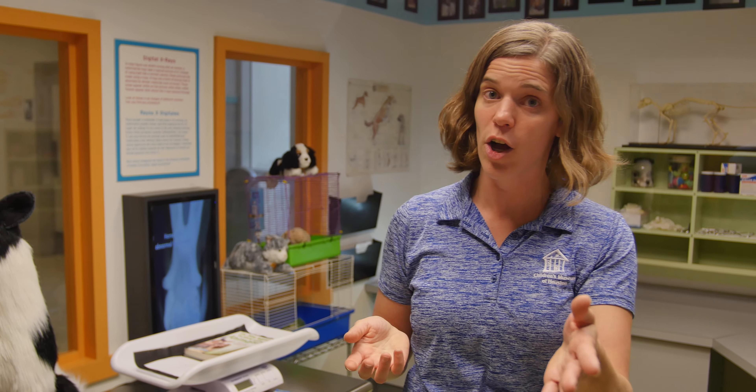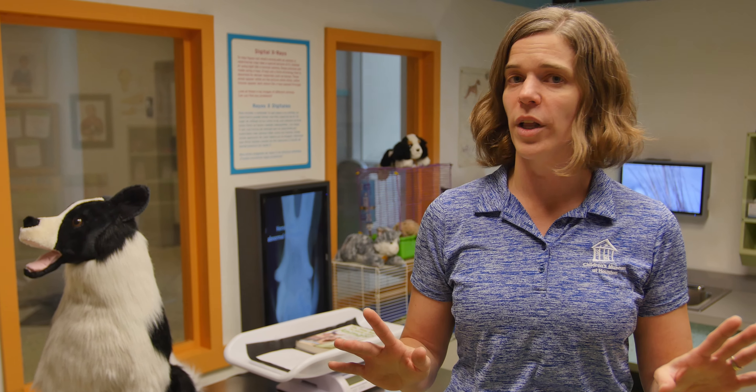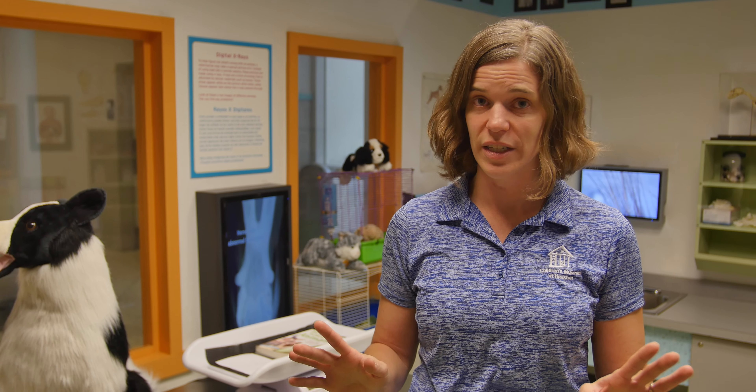Here in our vet clinic, we have all sorts of different animal patients, and we are going to role play as veterinarians. A veterinarian's job is to take care of those animal patients — to see if there are any problems and to make sure that they are as healthy as they can be. Now I am not a veterinarian in real life, and since I'm talking to my kid friends at home, none of y'all are veterinarians either — at least not yet. So we are not going to be role playing with any real life animals at home today. Instead, I'm going to ask you to find a stuffed animal that can be your patient.